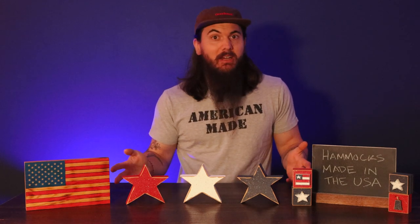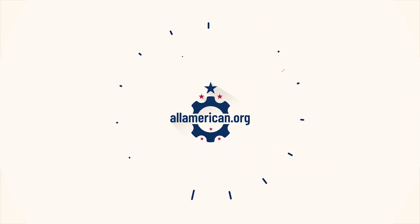Hey all, Mike here. So I've covered patio furniture in a previous video, but I didn't spend a ton of time talking about hammocks. With it being nice and hot outside and probably spending a lot of time outdoors, figured it was a good time to revisit that topic and talk about all of the hammocks that are made in America. I'm also covering four brands at the end of the video that are pretty popular but are not made in the USA, uncovering where they're actually made.